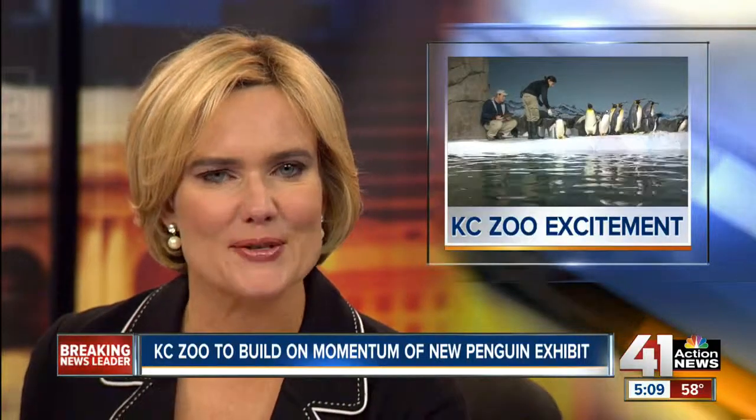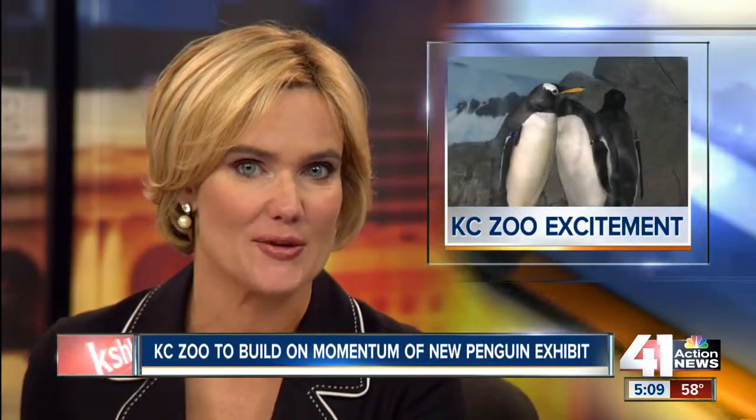More than 9,000 people turned out to the new penguin exhibit at the Kansas City Zoo yesterday. And today, 7,000 more stood in line to get an up-close and personal look at the latest additions to the 104-year-old zoo.